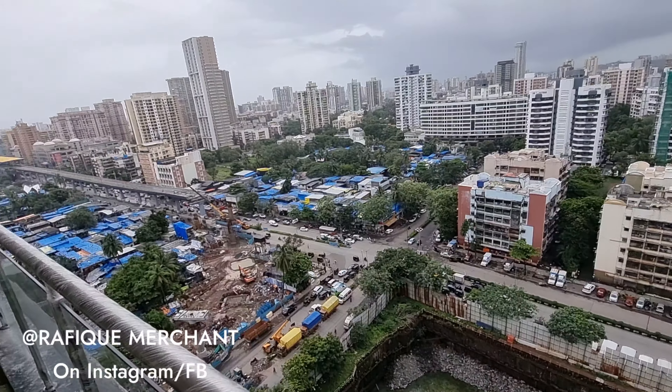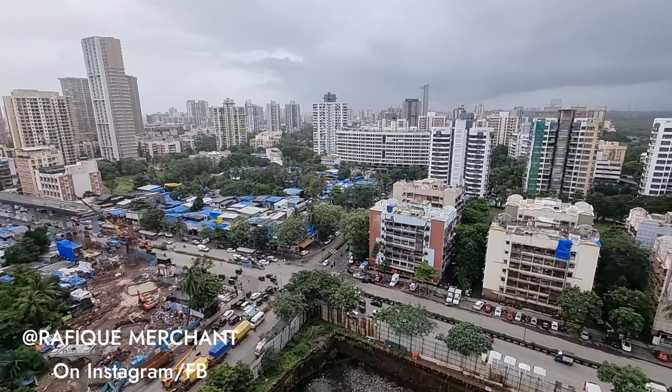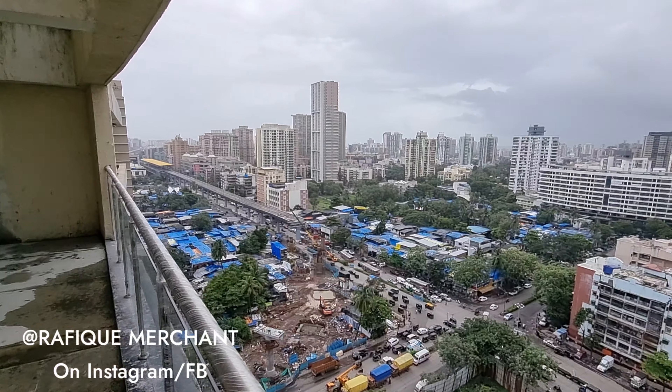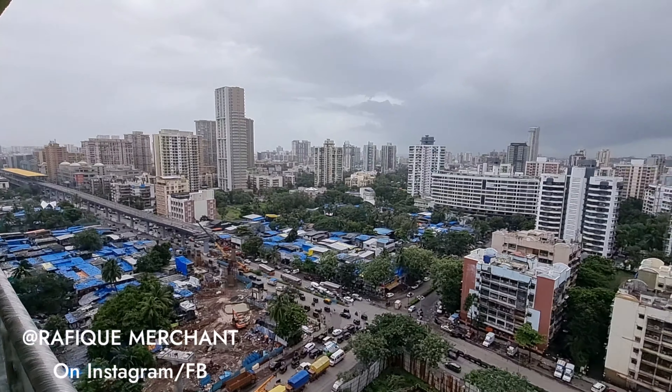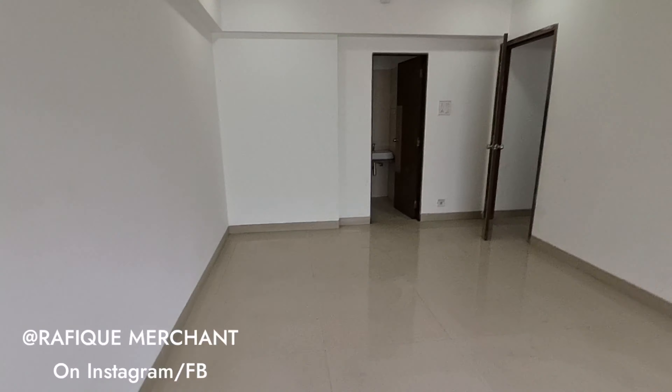Millennium Court — the new tower that has come up — is ready with OC. This is on sale at about 1900 square feet carpet, plus all the extension you can make, bringing it to about 2000 to 2100 square feet. Nearby landmarks include Shikha Tower, Runwal, Oberoi Springs, Sky Heights, and Lokhandwala back road — you are in the prime heart of Andheri West. Advertise, rent, and sell your properties on YouTube and Instagram with Rafiq Merchant.